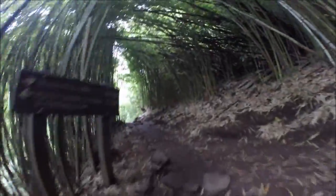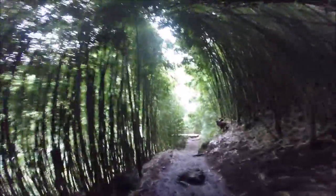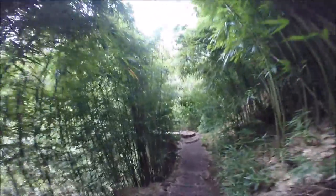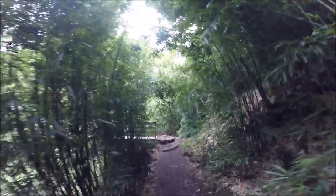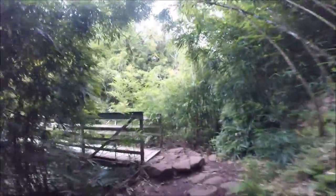Hiking through the bamboo forest. Talked to the nice park lady there, and sure enough, this is invasive bamboo from China. Don't know when it started, but it's been here a while. It's got its own natural beauty, but it is choking out a lot of the native species in the process.